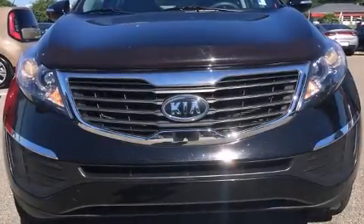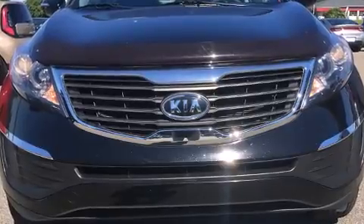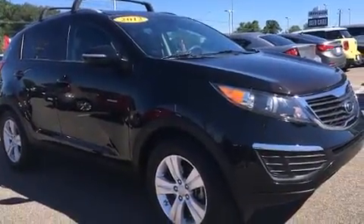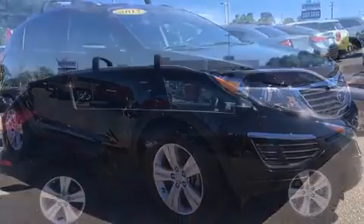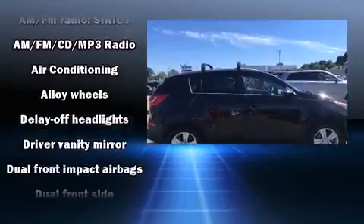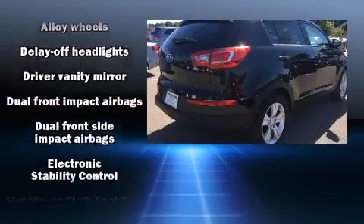The 2012 Kia Sportage achieves smooth gear shifts thanks to its efficient four-cylinder engine. For added security, dynamic stability control supplements the drivetrain. Top features include a split folding rear seat, an outside temperature display, and remote keyless entry.